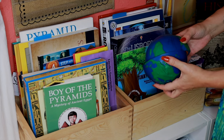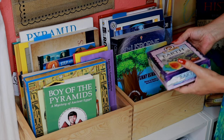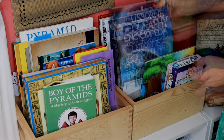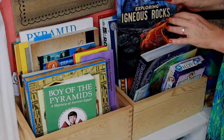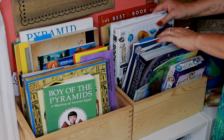This is our geology bin. We have a replica of the Earth, a Professor Noggin's Earth science game, books on igneous rocks, metamorphic rocks, and sedimentary. All this came from Rainbow Resource, I believe — DK books on basically anything that relates to our current unit study.